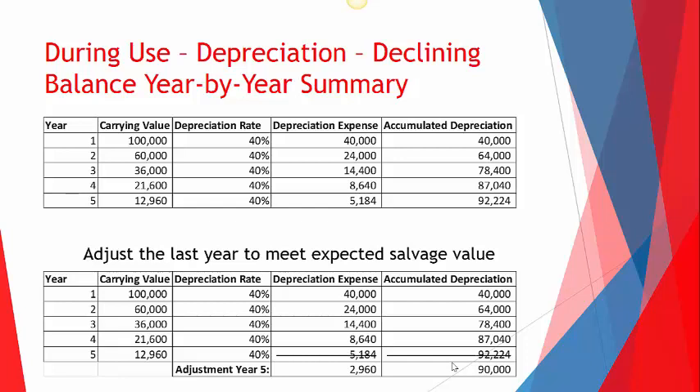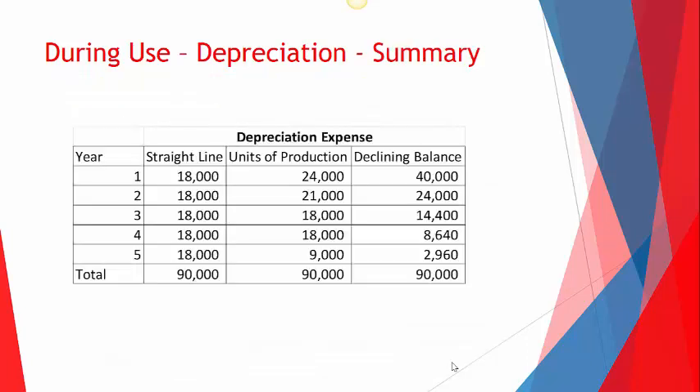A key insight from the summary slide: all three methods — straight line, units of production, and declining balance — result in the exact same total depreciation over the five years. The difference is timing. Straight line evens it out and allows companies to anticipate the expense. Units of production varies year to year. Declining balance takes a big hit early, which may reduce earnings per share upfront, but results in less depreciation expense in later years.